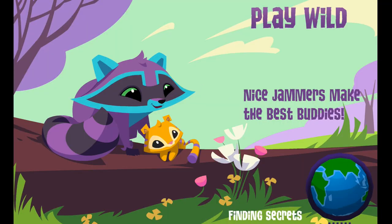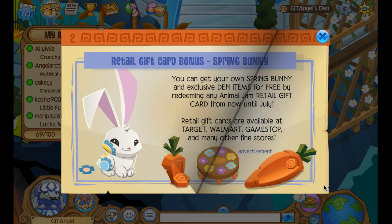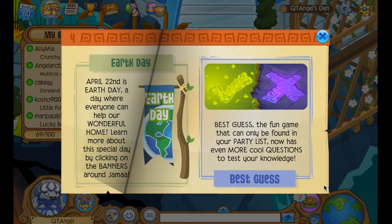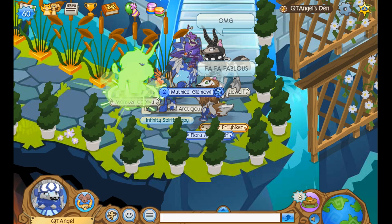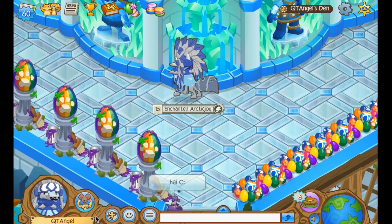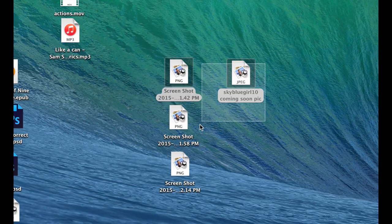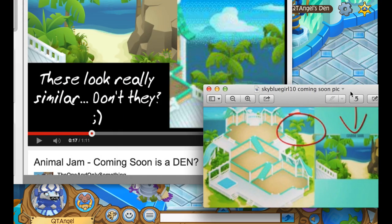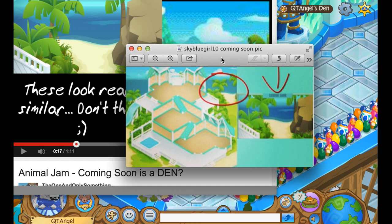Speaking of updates, you know how there was that coming soon item that only showed a snippet of a picture? It turns out one of my friends told me they found it from someone's Instagram, who found it from someone's YouTube channel, so I went down to the source and found the video. Sky blue girl is the one who originally told me about it, and all credit goes to the person who originally had it.